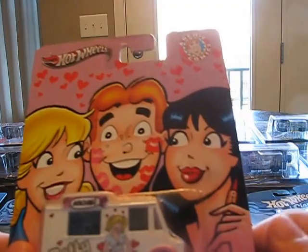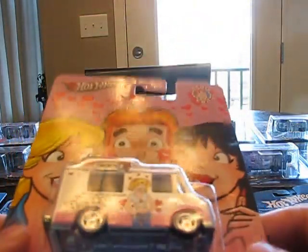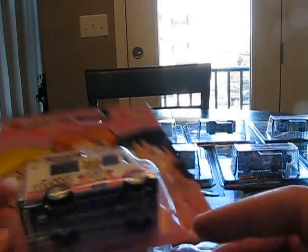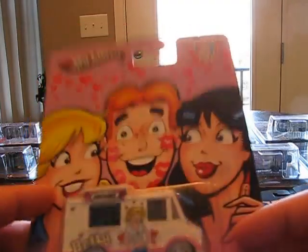Which team are you on — Team Betty or Team Veronica? Which one do you think is hotter? Pretty cool car. Sweet Streets. I like it — metal on metal. Definitely a heavy casting. And I do like that for once they did not use the bread box. Nice piece.